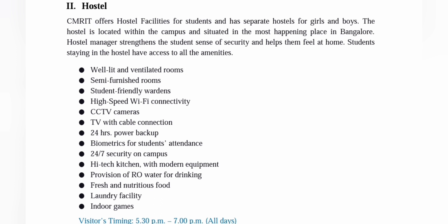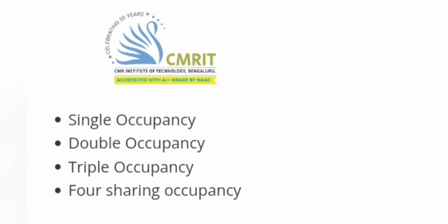Both girls' and boys' hostels are available and are provided with all facilities including CCTV cameras and laundry facilities. Indoor games are also part of the hostel amenities. Visitor timing is between 5:30 p.m. to 7:00 p.m. all days, and rooms are available on single, double, triple, and four-sharing basis.